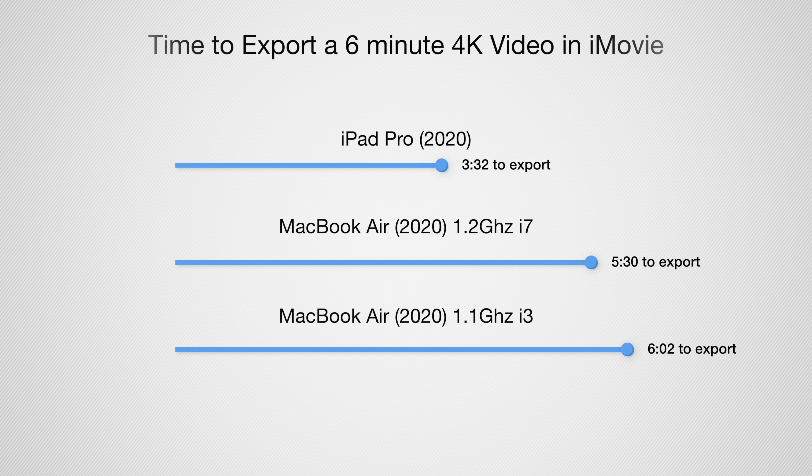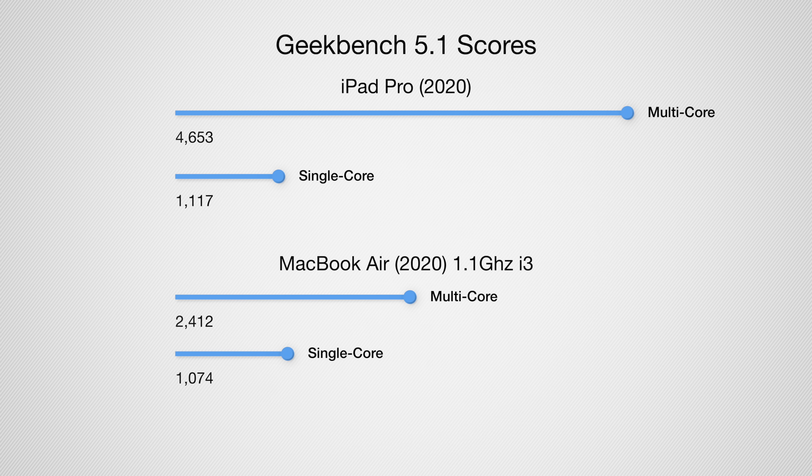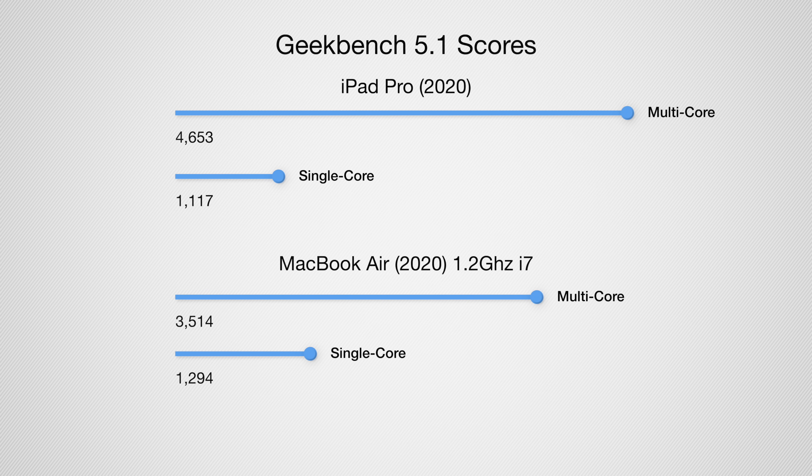When it comes to performance, things are a little more cut and dry. The iPad has incredible performance thanks to the A12Z Bionic processor. If you want to get things done that require more processing power and the software is available on the iPad, you're going to want to go with the iPad. Exporting and editing video and photos is going to be more capable on the iPad than on the MacBook Air. Look at these Geekbench scores — there's a huge difference, especially in the multi-core test. Even if you upgrade the MacBook Air to the quad-core i7 processor, the iPad Pro is still more capable, though the numbers are much more aligned.